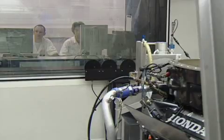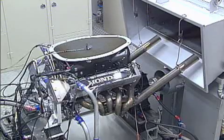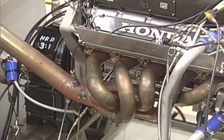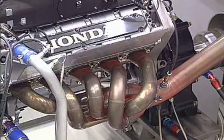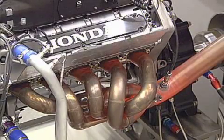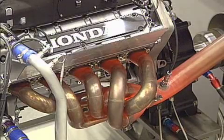Few sights and sounds are more impressive than a Formula One engine on full throttle. Producing in excess of 800 horsepower — roughly eight times the power of an average family car — the engine revs to over 18,000 RPM. That means the piston in each cylinder is moving up and down 300 times a second.